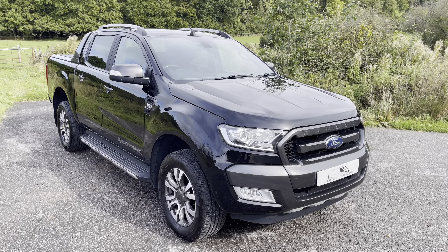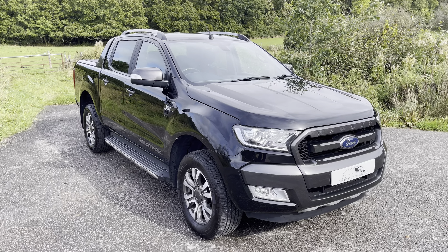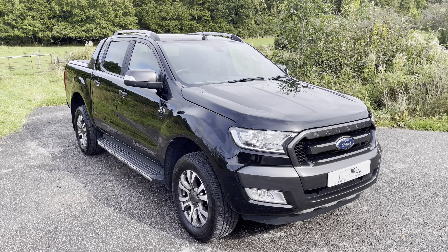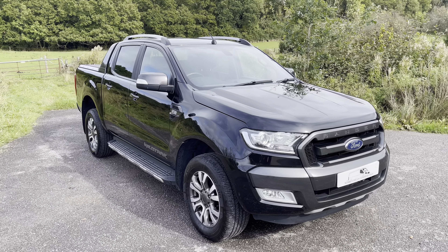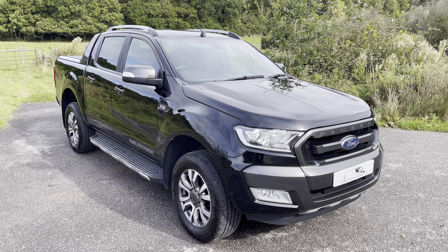Hi everyone, Dan here from Surrey Hills Commercials, hoping you guys are doing well. Another time for another fantastic vehicle. Today we are showcasing tremendous value for money — a 2019, 19-plate Ford Ranger Wildtrak.